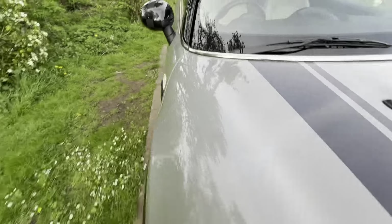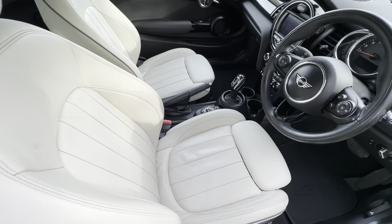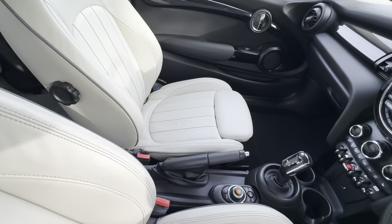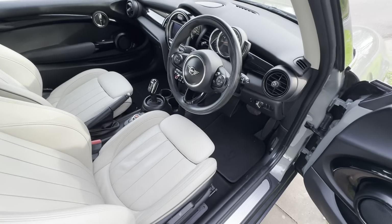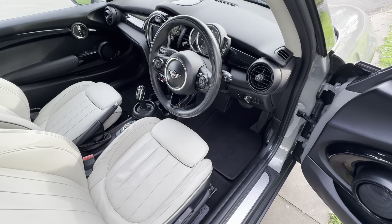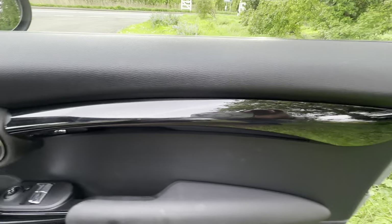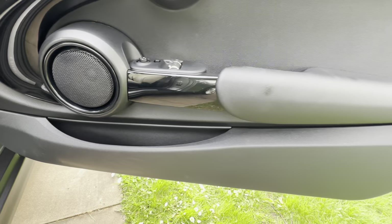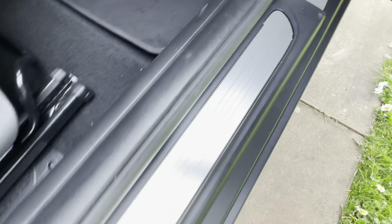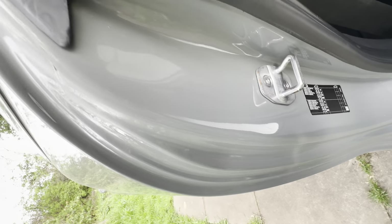Look at these seats — you've got the lounge leather seats in this wonderful cream. A lot of Minis are very, very dark, and this is quite nice — it lifts it beautifully. You've got this piano black interior here. The doors are not scuffed, not damaged — same here, not scuffed, not damaged. Up here as well, not scuffed, not damaged.